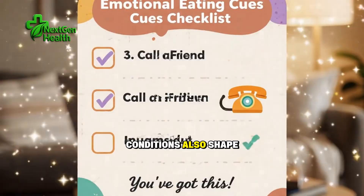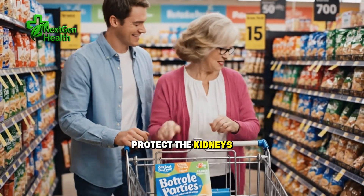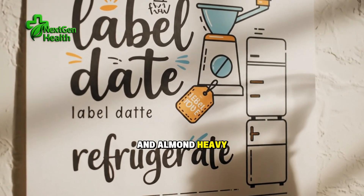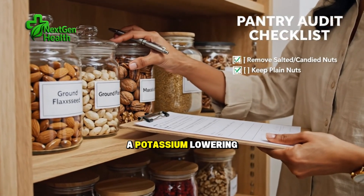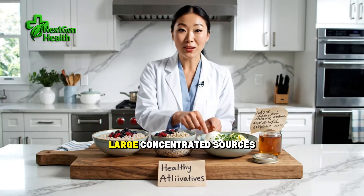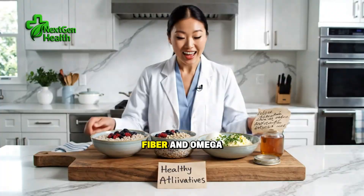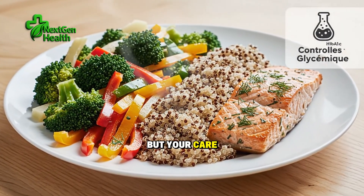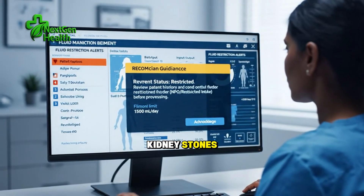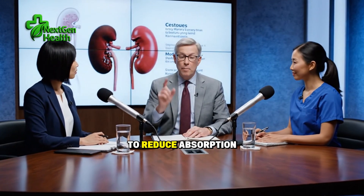Medications and medical conditions also shape what's safe for you. Some blood pressure drugs — ACE inhibitors and ARBs — protect the kidneys long-term but can raise potassium. If you take them, your potassium target may be tighter and almond-heavy snacks may not fit. If you're on a potassium-lowering binder, your diet may allow more flexibility, but it's still wise to avoid large concentrated sources. If you take blood thinners like warfarin, discuss flaxseed with your clinician, as fiber and omega-3s can be part of a heart-healthy plan but your care team should coordinate any changes to keep medication dosing steady. If you have a history of kidney stones, ask whether a low-oxalate approach is right for you and how to balance calcium intake with oxalate to reduce absorption in the gut.